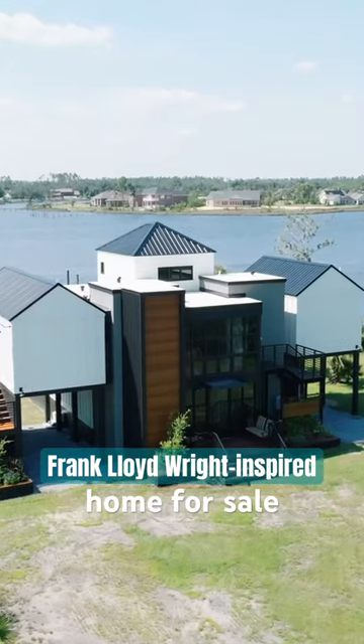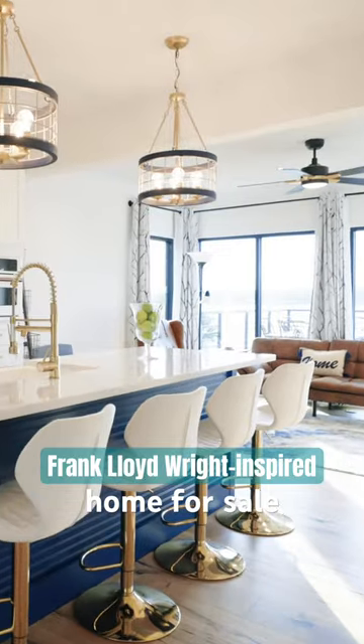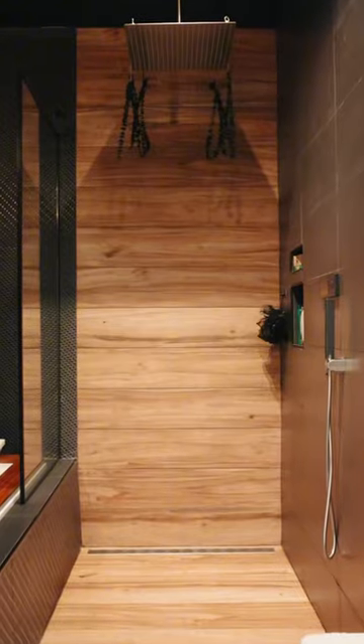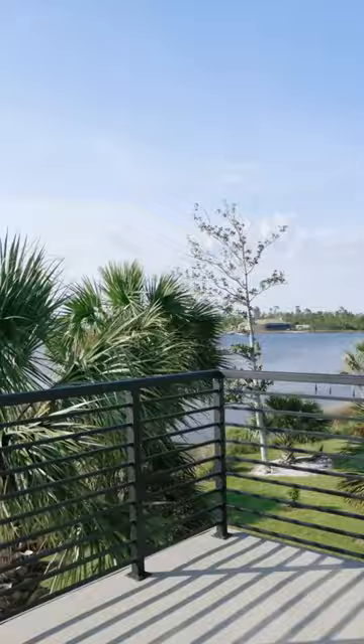This Frank Lloyd Wright-inspired home on Florida's Panhandle is now for sale. Each wing of the home is architecturally unique, with floor-to-ceiling windows that exaggerate the waterfront views from every angle.